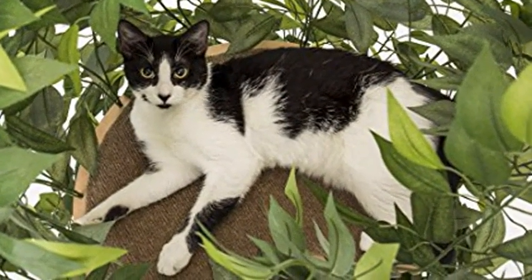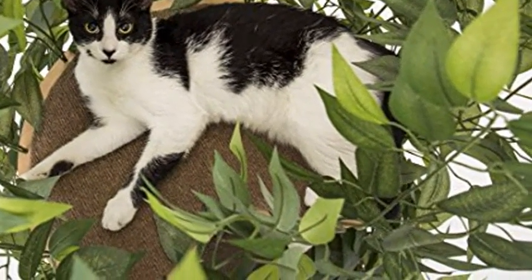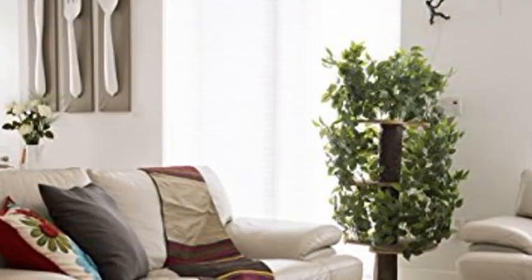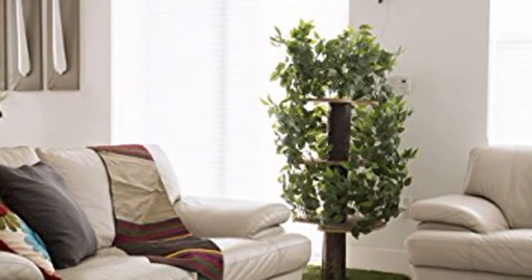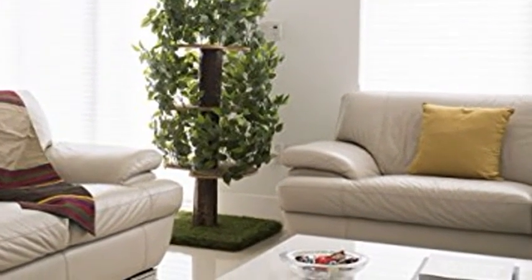Made in USA and imported. Square base 24 inches covered with artificial turf and 3 carpeted perches: 22, 22, and 18 inches in diameter. Click the link in the description to get this product today at the best price.